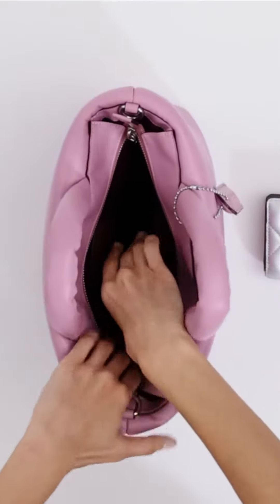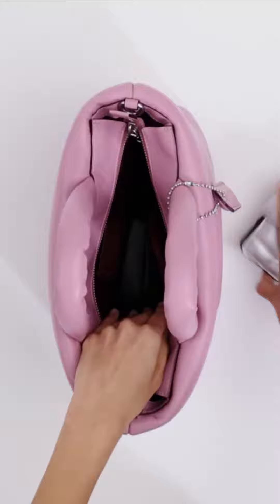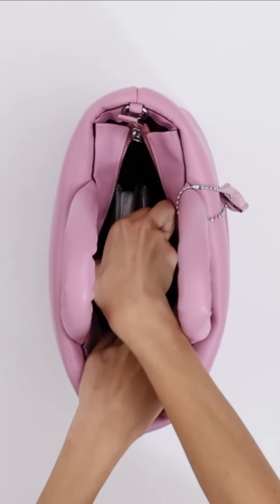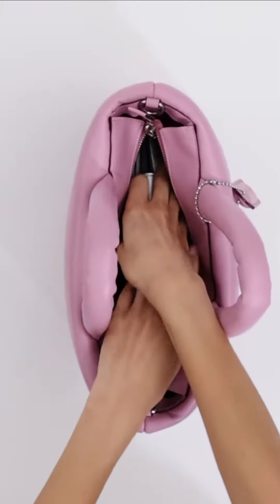The Coach Pillow Tote is a popular choice for women who are looking for a stylish and functional tote bag. It's also a great gift for any occasion.